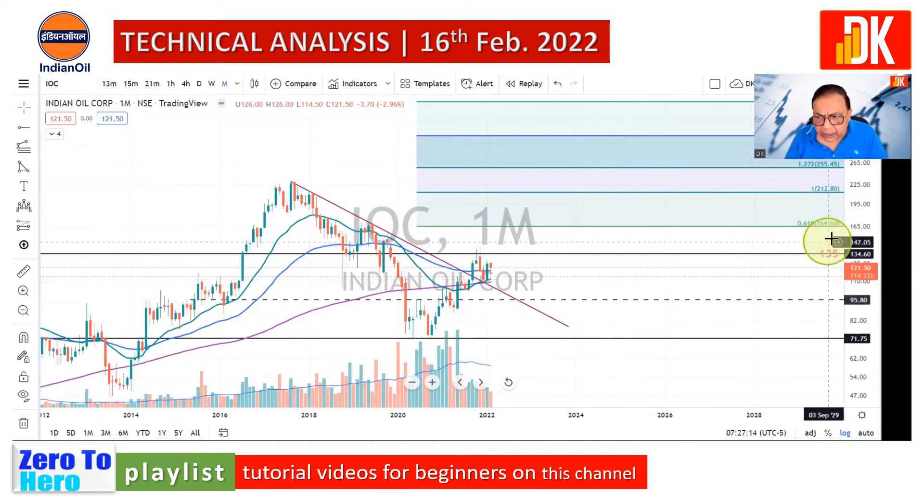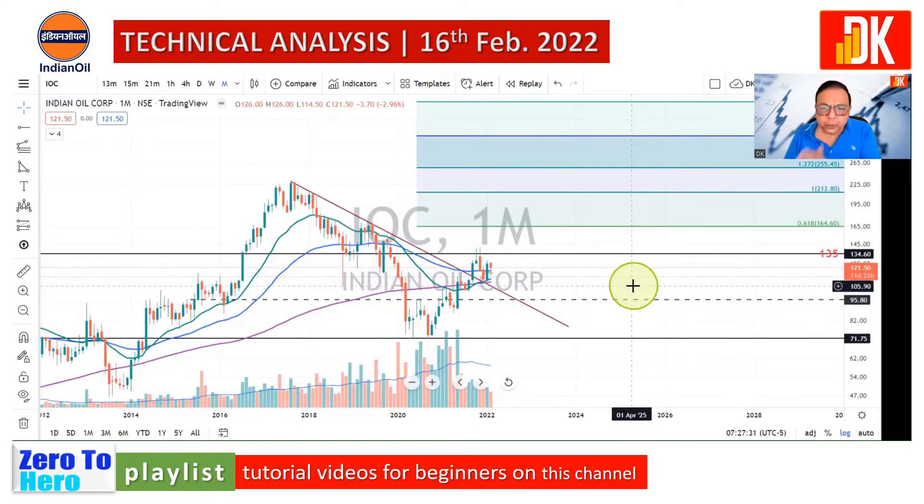However, at 135 there will be some minor resistance, but since it has already come into the markup phase as an uptrending stock, this kind of resistance may not be a problem for the up move of this stock. Now let us move to the weekly price chart to further fine tune the price action.